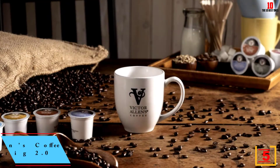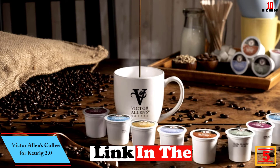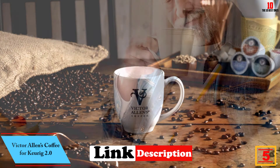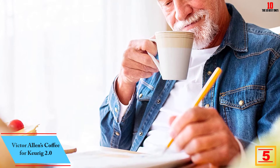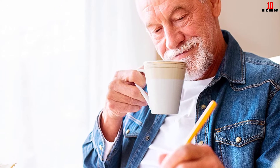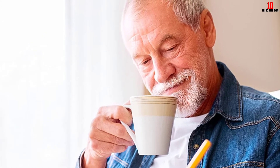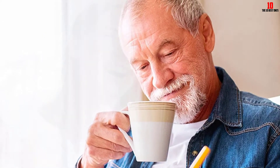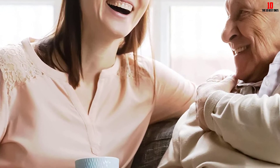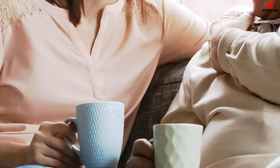At number five, we have Victor Allen's Coffee for Keurig 2.0. If you're a lover of dark roasts, you don't need to go without just because you have a single-serve coffee maker. Victor Allen's brings you a powerful, darkly roasted blend well worth a place on your shortlist. This blend makes use of all arabica beans, giving you a superior taste compared to more cost-effective robusta beans. It has a velvety body with hints of smokiness.